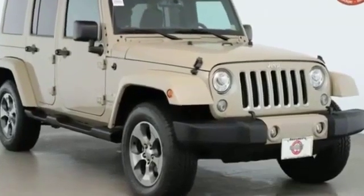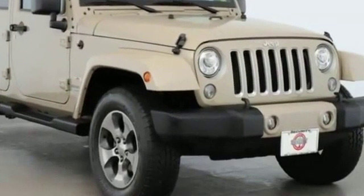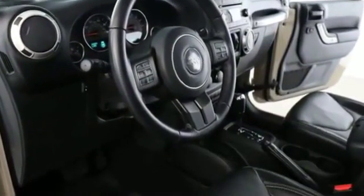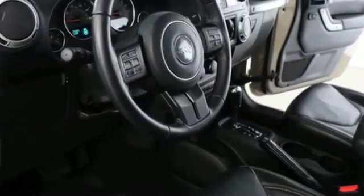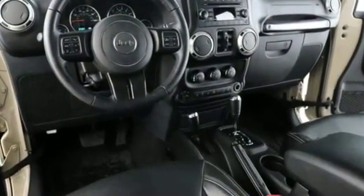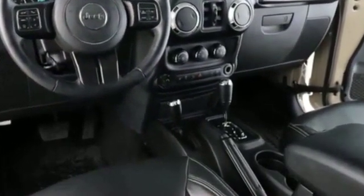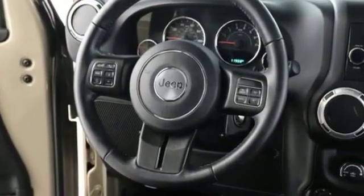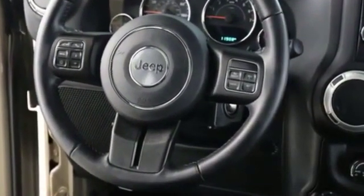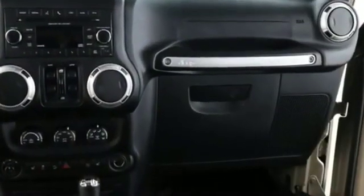2018 Jeep Wrangler JK Unlimited with less than 13,000 miles on the odometer. This SUV offers space as well as power and performance, designed with its driver and passengers in mind, with features like satellite radio, four-wheel drive, heated side view mirrors, tinted windows, running boards and side steps, convertible soft top, pass-through rear seat, brake assist, and roll bars.